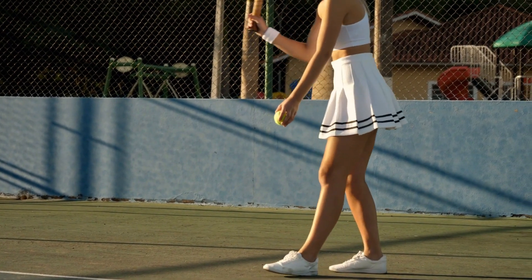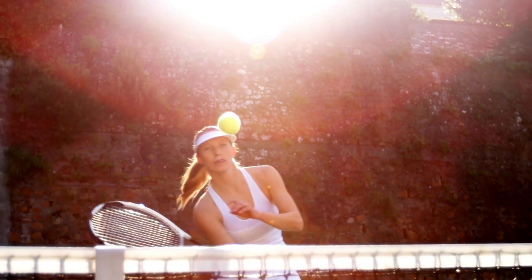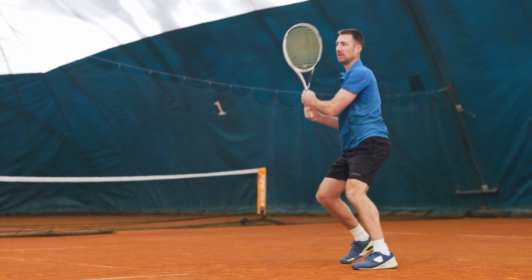Did you know that the surface of a tennis court can dramatically change the way the game is played? Or that the world's oldest tennis court is still in use today? Stick around because we're about to serve up some amazing facts about tennis courts that will surprise you.